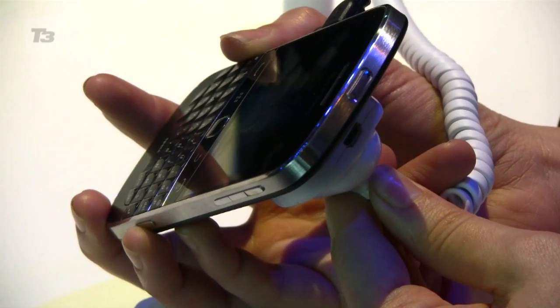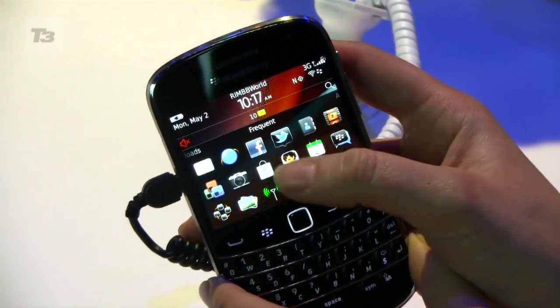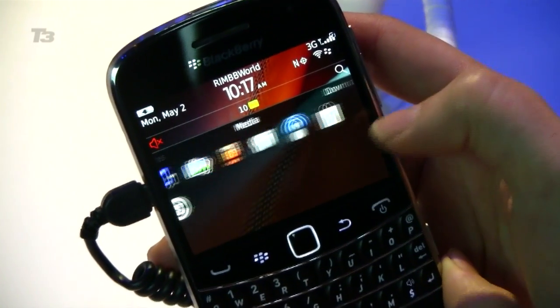Now not only is this the thinnest Bold to date at just 10.5 millimetres thin, but another new addition is that you've now not only got the fantastic keyboard we saw on the Bold previously, but you've got a touchscreen as well, similar to what we've seen on the Torch.